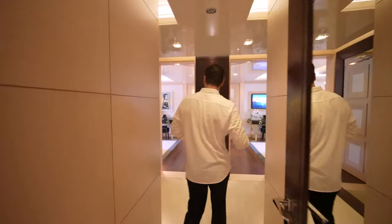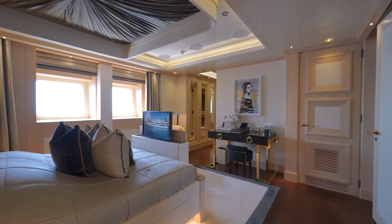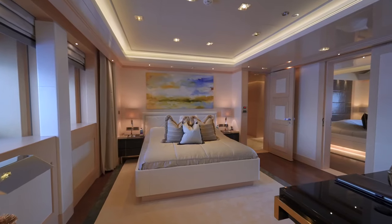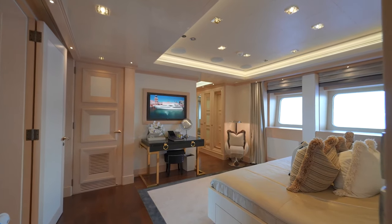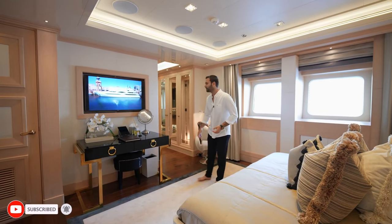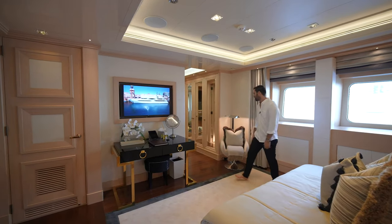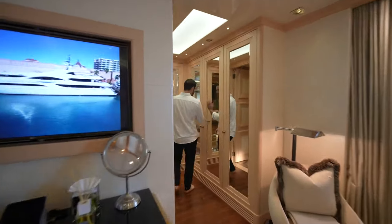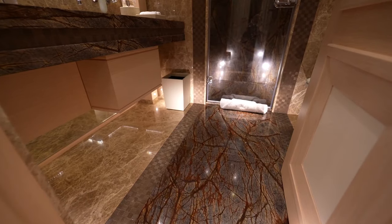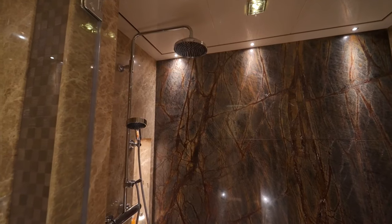Going through this door, we come to a spacious hallway. These are actually the two spacious VIP guest suites towards the bow of this yacht. The first one comes with a king size bed setup. What I'm so impressed about is the fact that even the smaller bedrooms are so spacious. You have a desk setup and TV — every bit of detail is thought out. Tables on each side of the bed, super cozy. Going through here, we have all your wardrobe space and then the bathroom, with marble and natural stone details throughout.